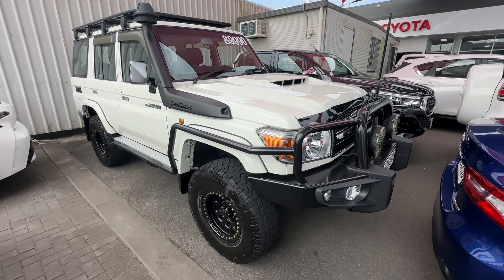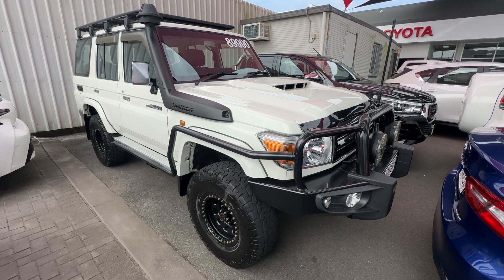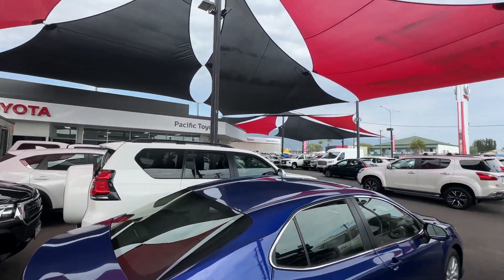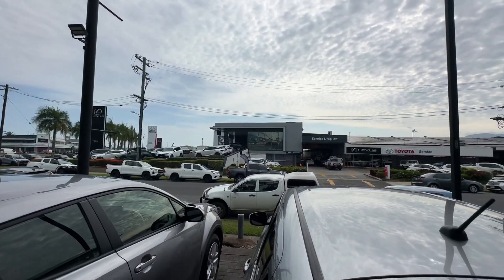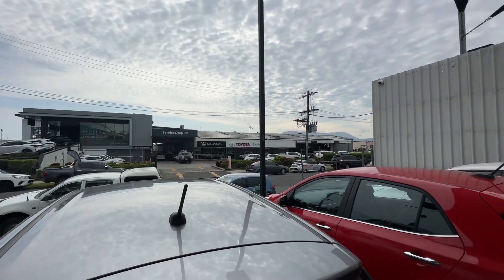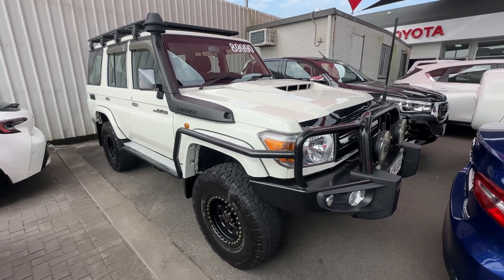G'day mate, it's Aaron here from Pacific Toyota Used Cars taking you through your virtual tour video on our 2020 model GXL 76 Series Land Cruiser. Quick little tour here of one of our yards up in Cairns. We are stocking over 200 cars between the two yards. We are Queensland's largest used car dealership for Toyota along the coast. New car showroom across the road and also our Lexus and Toyota parts and services tucked in there as well.